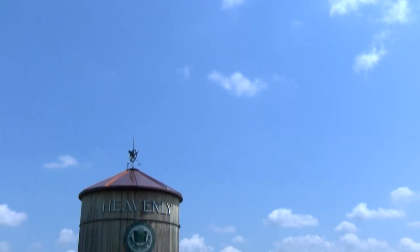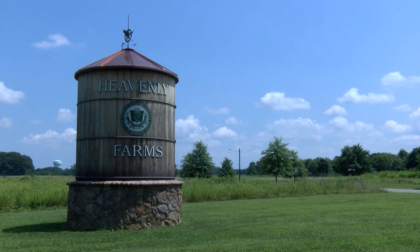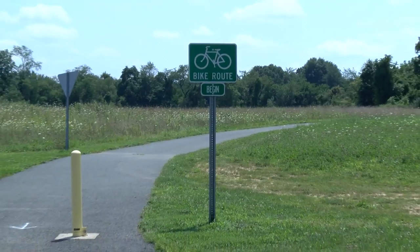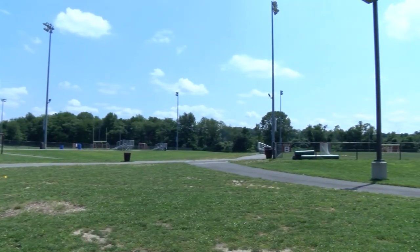For another activity-oriented park, Heavenly Farms is the answer. Right off of 440 Dunham's Corner Road, the farms sport a dog park, bike trail, turf baseball, soccer, and football fields, and is the venue for a multitude of community events.